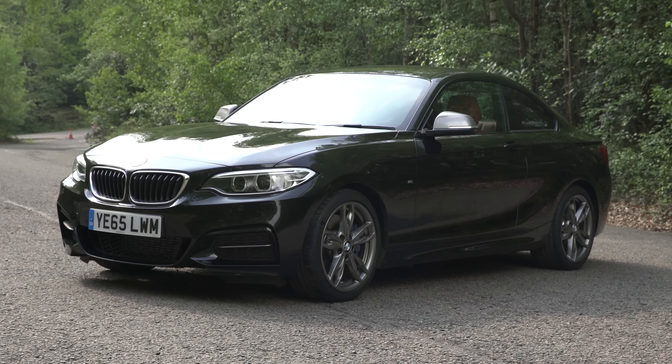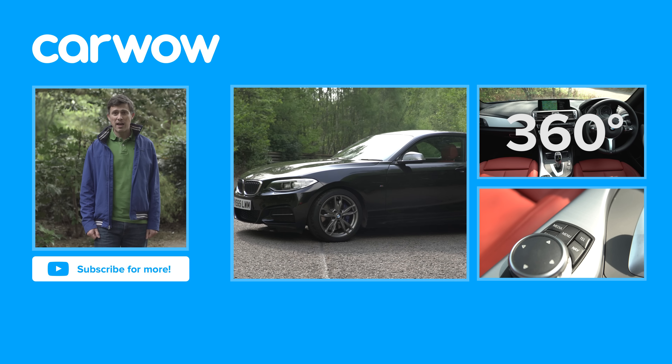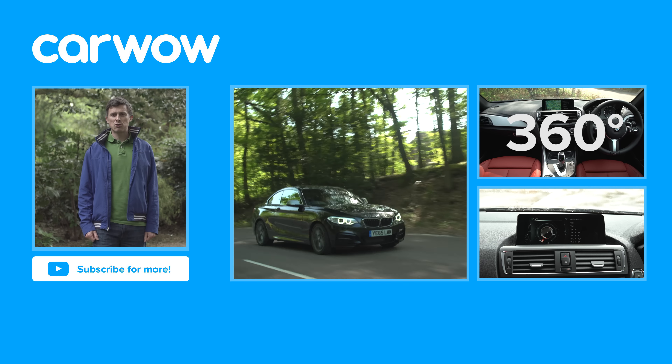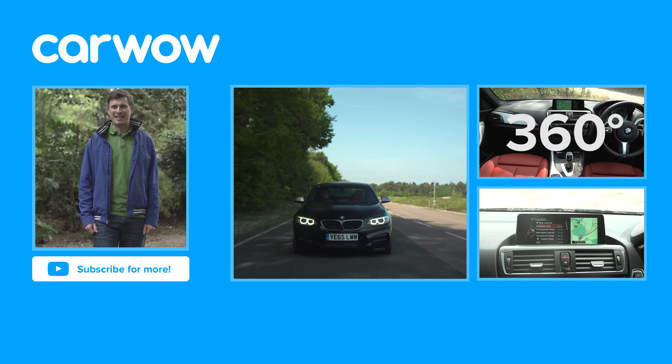It's a car you can buy with your head as well as your heart. Click over there for our 360 degree and infotainment video for the BMW 2 Series plus its in-depth video review. And if you enjoyed this video, please like it, share it and subscribe to our channel.